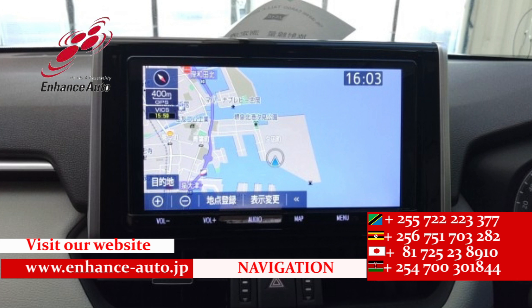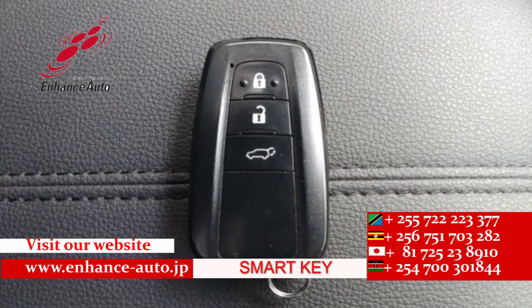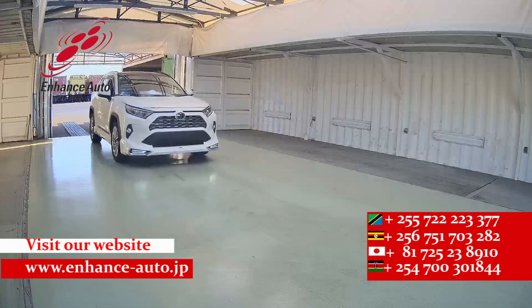Enhance Auto Japan — for safe and secure dreams. For personal use, you will be free. For Uber and taxi business, good profit.